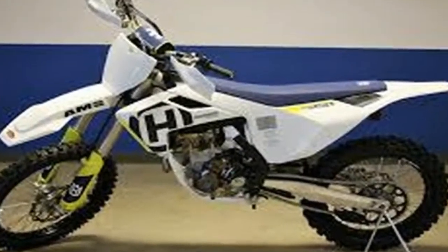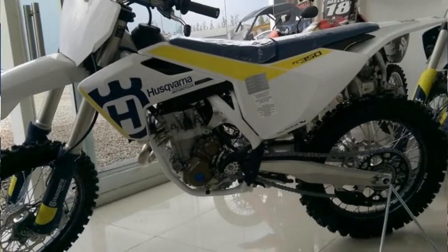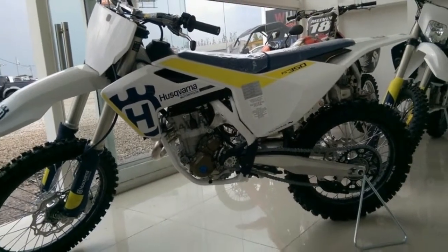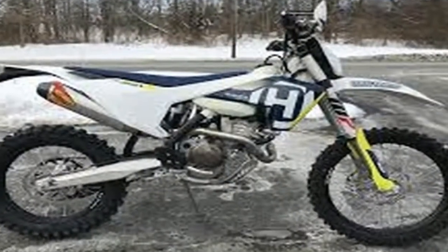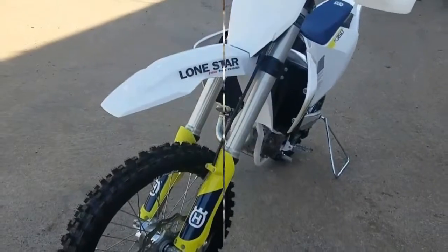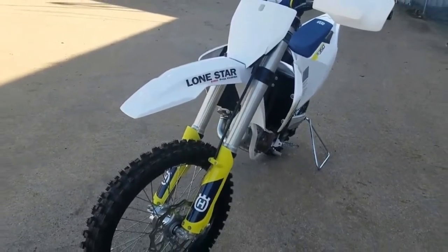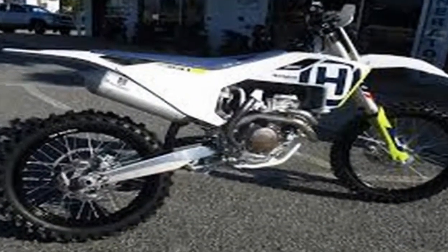The 2018 FC350 from Husqvarna represents the highest level of off-the-shelf performance found in a modern machine. Although engineered to be totally competitive in stock form, the FC350 is also the perfect platform to modify in order to meet your specific riding style, ability, and setup preferences.